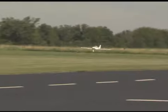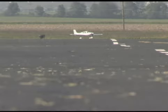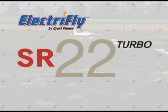Precision, performance, perfection — those qualities have made the Cirrus SR22 one of the world's best-selling single-engine aircraft. And they're exactly what you can also expect from Electrofly's sport scale model.